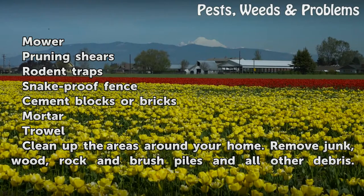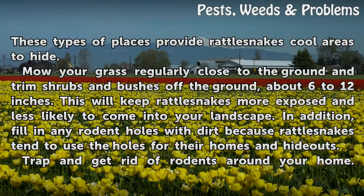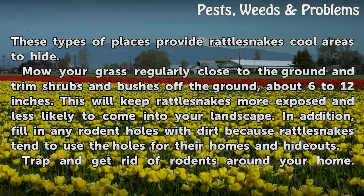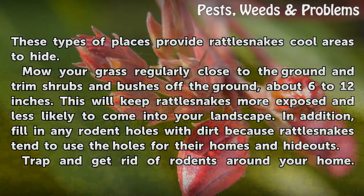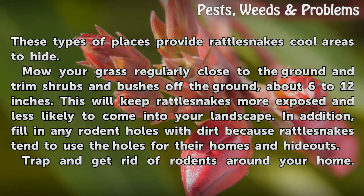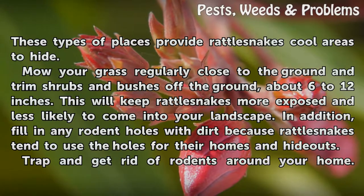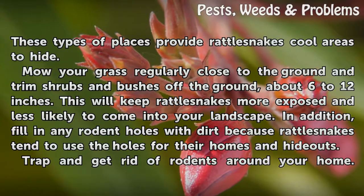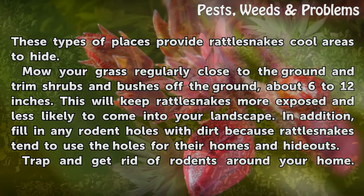Clean up the areas around your home. Remove junk, wood, rock and brush piles, and all other debris. These types of places provide rattlesnakes cool areas to hide. Mow your grass regularly close to the ground and trim shrubs and bushes off the ground, about 6 to 12 inches. This will keep rattlesnakes more exposed and less likely to come into your landscape. In addition, fill in any rodent holes with dirt, because rattlesnakes tend to use the holes for their homes and hideouts.